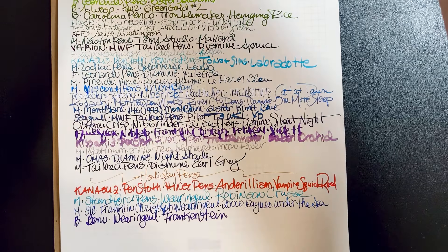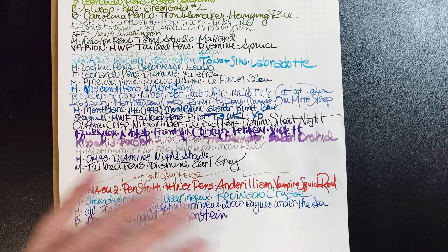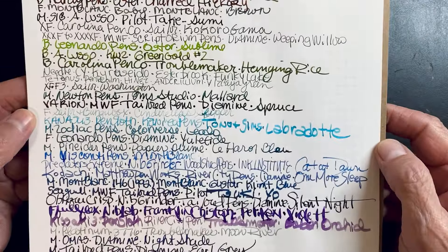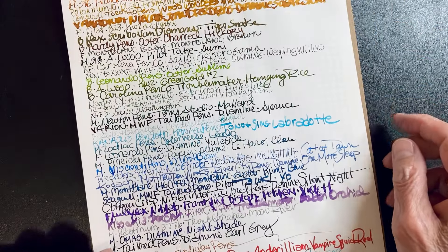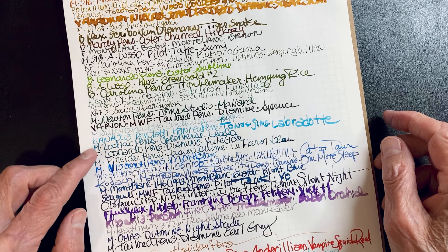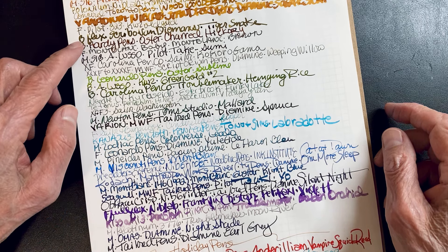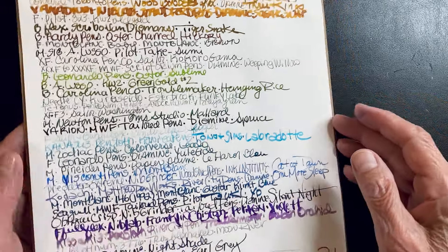I'm already collecting pens for next month. There's three, six, nine, twelve, fifteen. I haven't decided if I'm going to keep the same amount — which is how many? Right around forty-one, give or take.